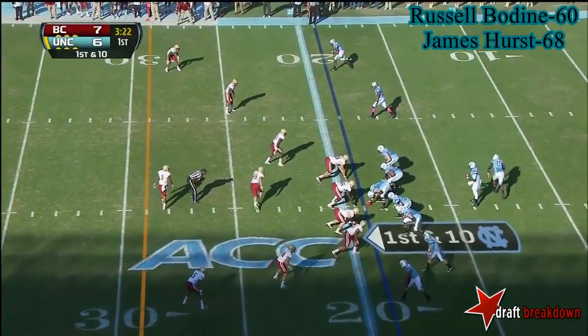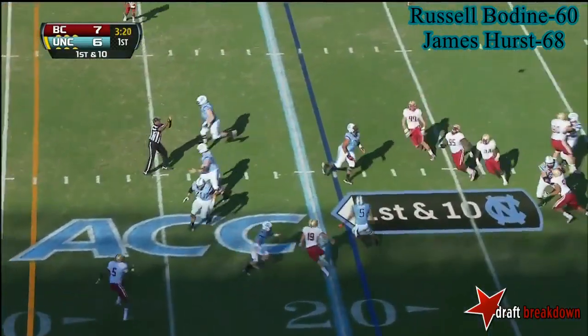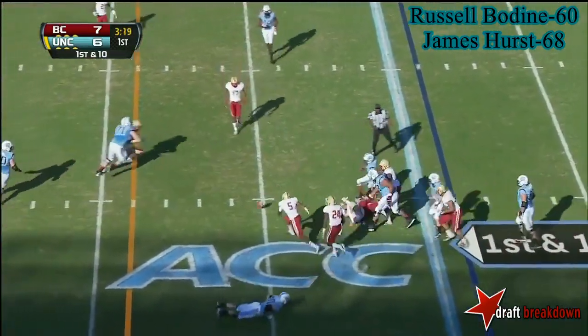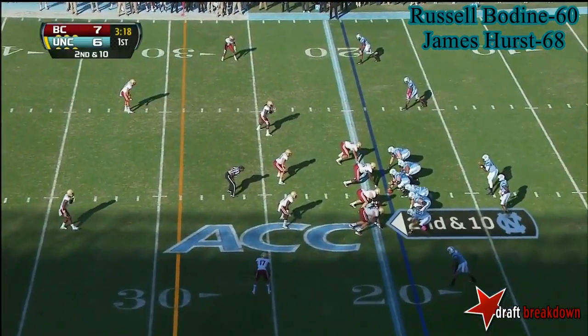Very important for Boston College to find unique ways to get pressure on Bryn Renner. The Deacons have really turned the corner since that NC State win — they go ahead and beat Maryland, played very well at Miami. Carolina, ball batted in the air, and incomplete. It's AJ Blue working in the backfield.